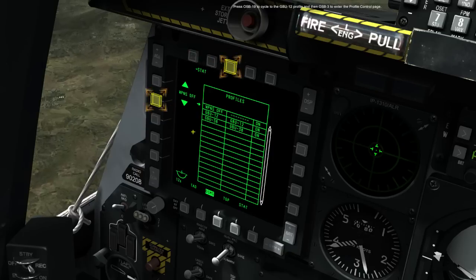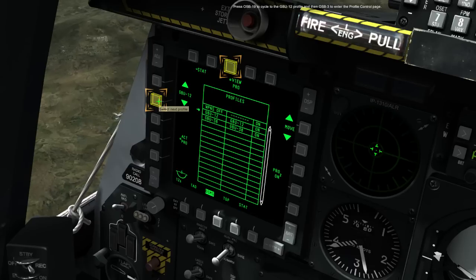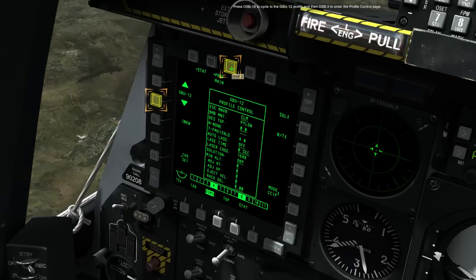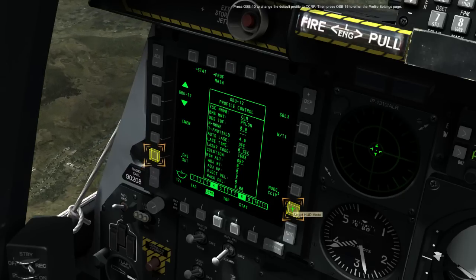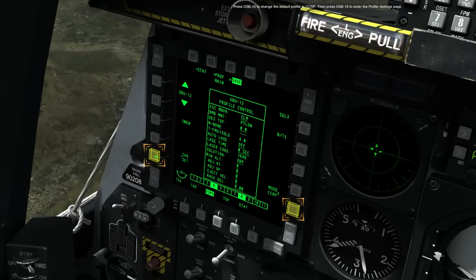Press OSB-19 to cycle to the GBU-12 profile, and then press OSB-3 to enter the profile control page. Press OSB-10 to change the default profile to CCRP. Then press OSB-16 to enter the profile settings page.